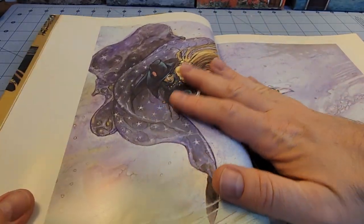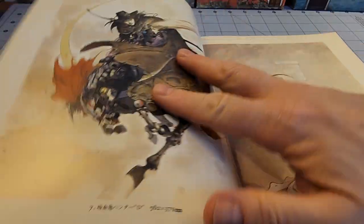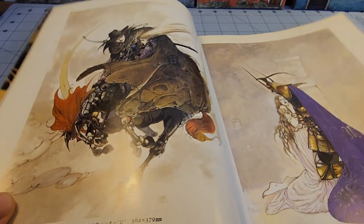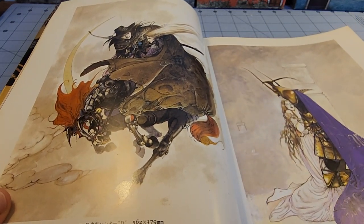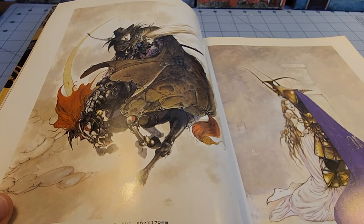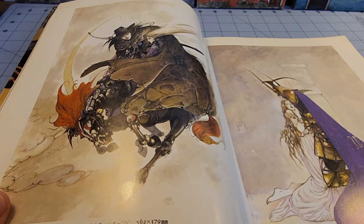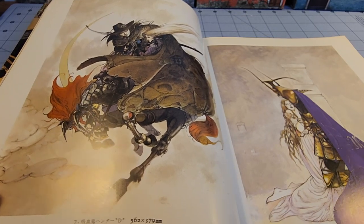We've got some absolutely gorgeous Vampire Hunter D stuff in here, and this is going to make me have to dig out my old Dark Horse book. I think that was like one of the very first obscurities in literature videos I might have published — or maybe I'm just misremembering things and I never did it. I feel like I have.